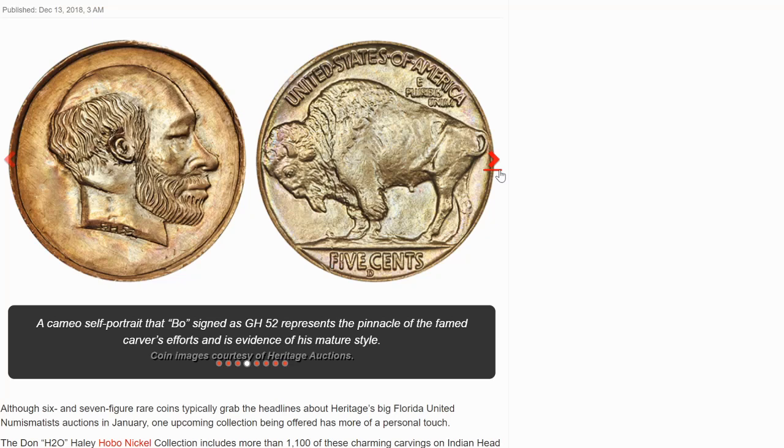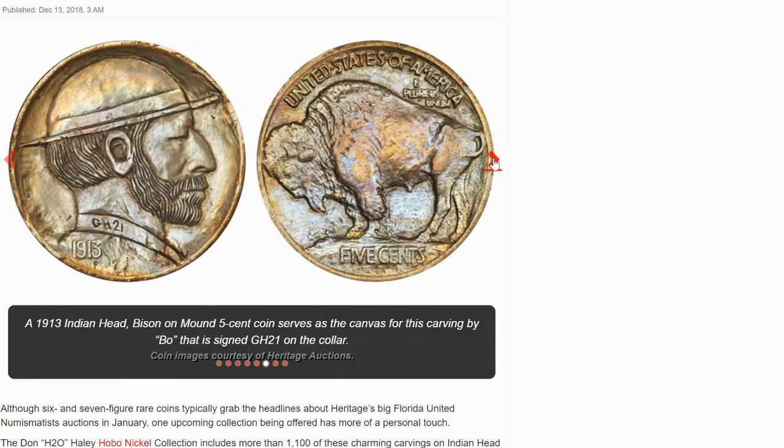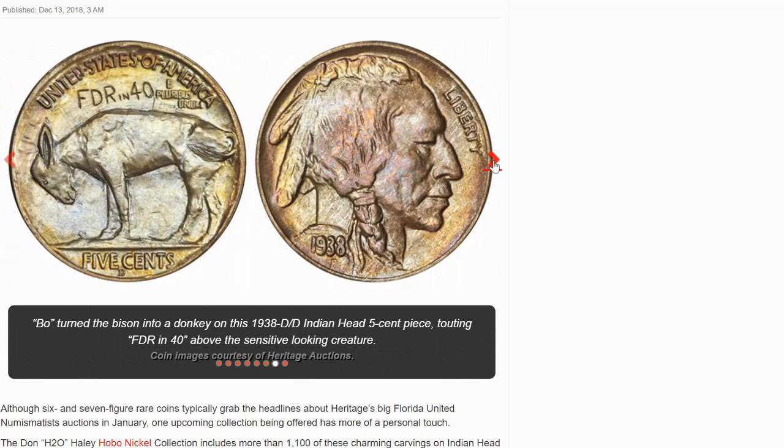There's another one. This is a hobo nickel by Bert, perhaps depicting his friend Bo. The artist has shortened 'Liberty' to sign his creation there, which is pretty clever. Notice they're only on one side in this particular example. You can see the hat there. And then this one takes the reverse and has a little political message — the donkey, which is the symbol for the Democrat Party, and 'FDR in 40' written on it. Very interesting.